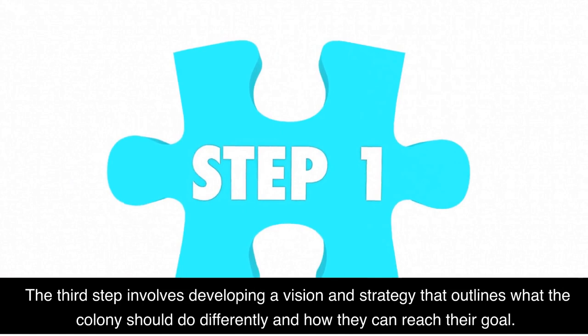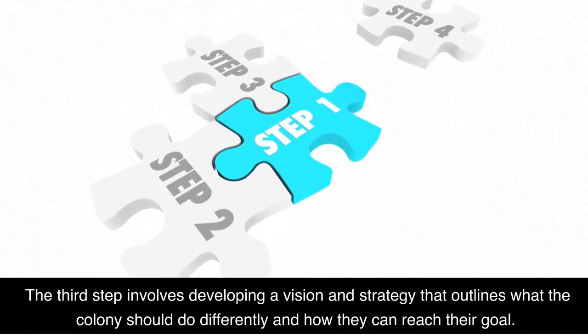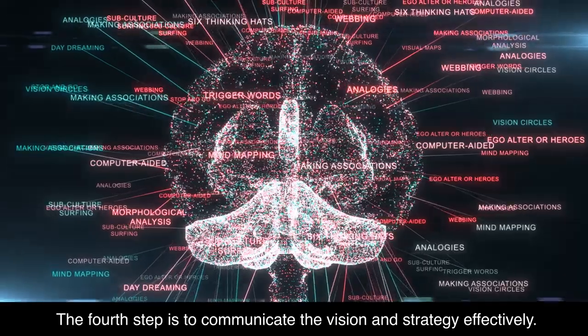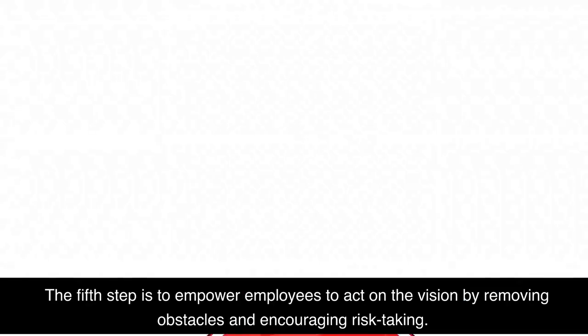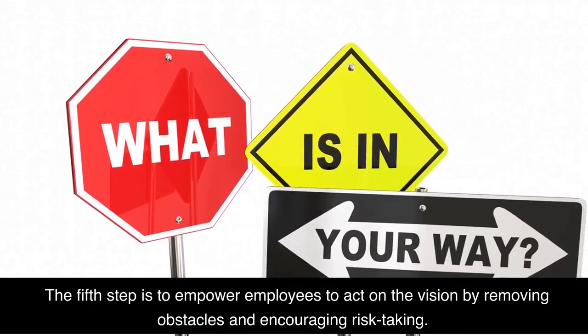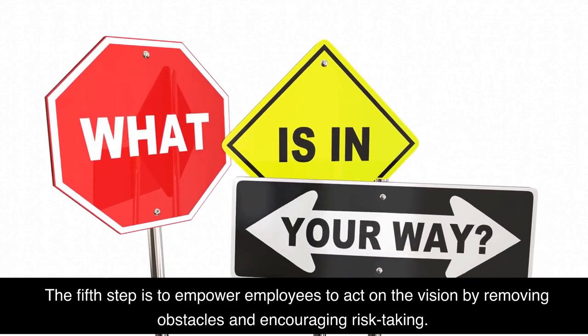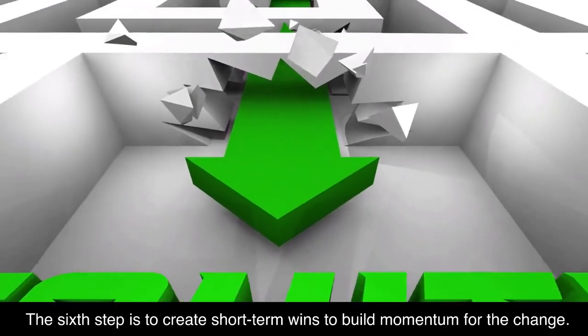The third step involves developing a vision and strategy that outlines what the colony should do differently and how they can reach their goal. The fourth step is to communicate the vision and strategy effectively. The fifth step is to empower employees to act on the vision by removing obstacles and encouraging risk-taking.